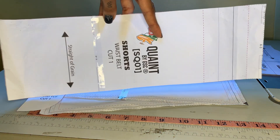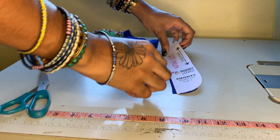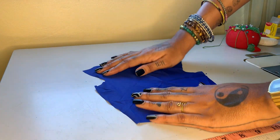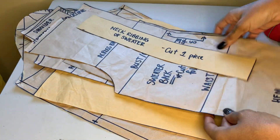Mistake one: you're cutting without a sewing pattern. Sewing patterns are helpful because they take the guesswork out of sewing. All you have to do is pin them to your fabric and start cutting. Without a sewing pattern, you're more likely to cut your garment pieces incorrectly and you end up doing more work than necessary.